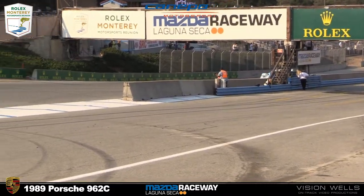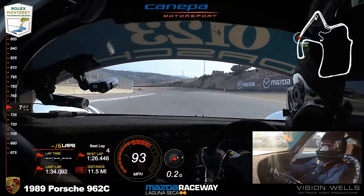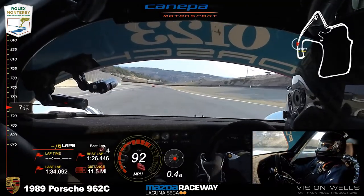Here comes Bommarito coming up in the second line. It's the Mazda 767B, car number 202.